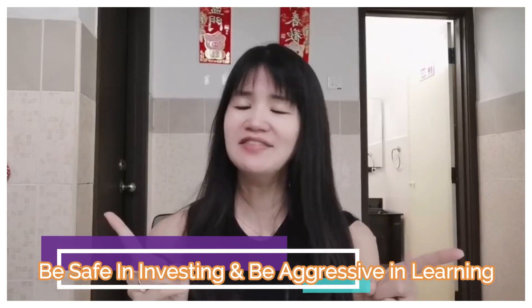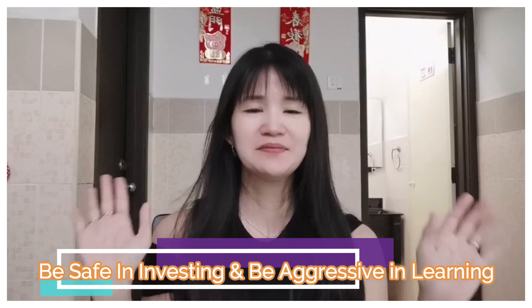So this is the end of my sharing today. If you find value in my video, do remember to give me a like, subscribe to my channel, and turn on the notification bell. I will see you in my next video. As usual — be safe in investing and be aggressive in learning. Bye!